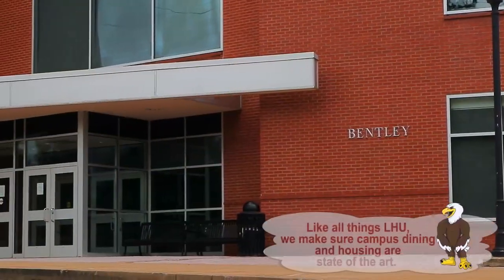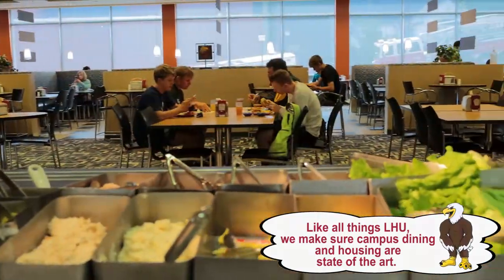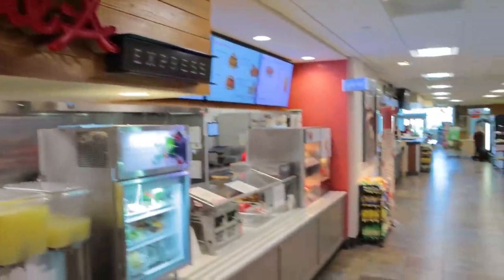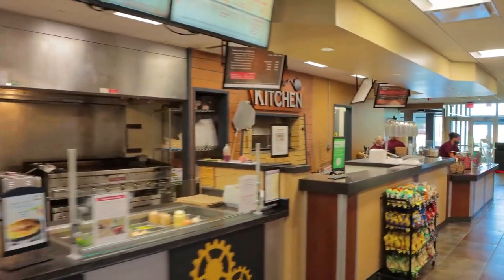Bentley Dining Hall. Upper Bentley has a sprawling buffet, so come hungry. Eagle Rock Lower Bentley features a full-service Starbucks, Chick-fil-A, Bentley Grillworks with awesome burgers and fries, Italian Kitchen, Stax Deli, and Bentley Market.